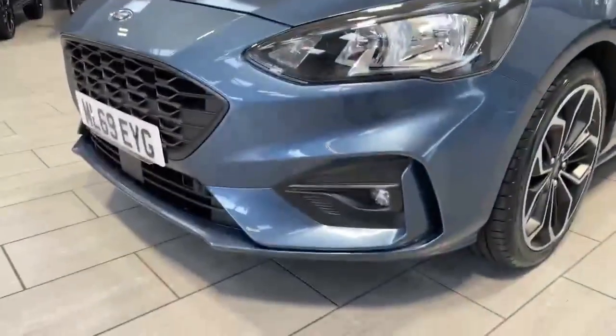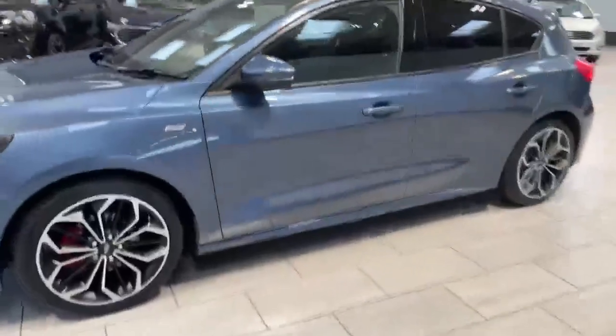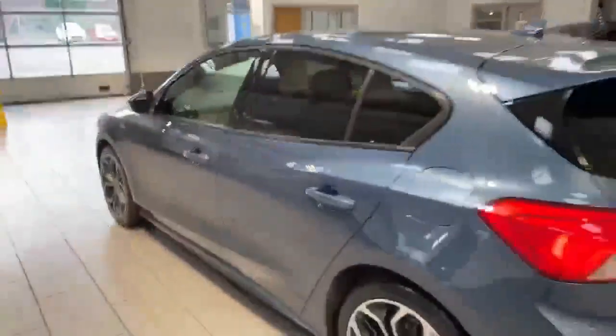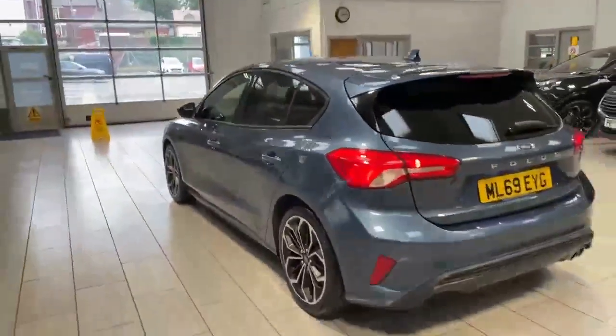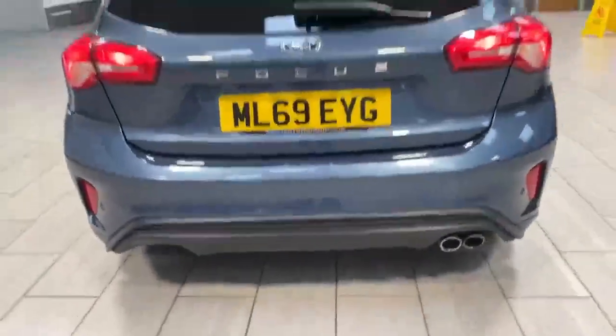The car does have the front and rear parking sensors which will assist you whilst parking up. As far as the rear privacy glass, it gives you that extra bit of privacy in the rear. As mentioned, it does have the rear parking sensors as well as the front.